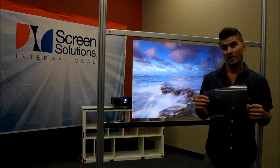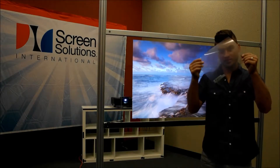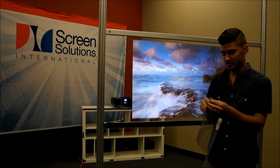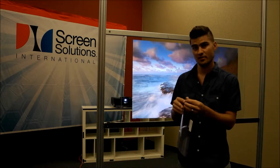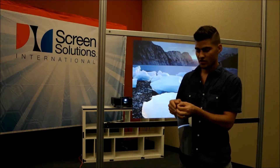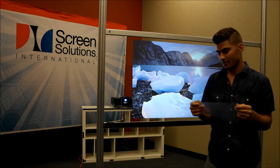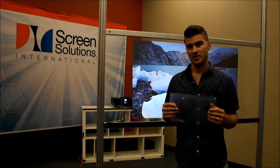Intrig rear projection film is transparent in color, so as you can see it's clear. This actually has a release liner on the back protecting the high-tech adhesives that are integrated into the film itself. So once you remove that, it actually becomes clearer than what you see now. It is 98% plus or minus transparent.